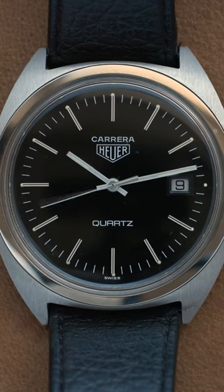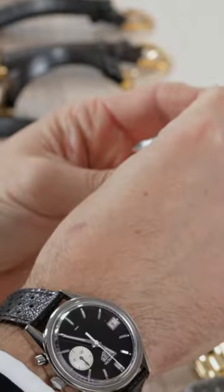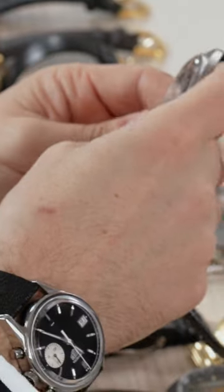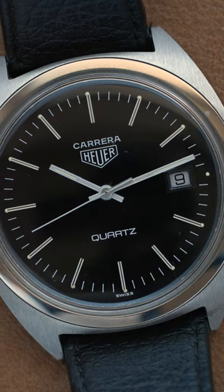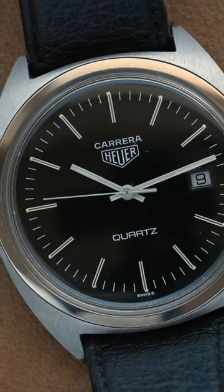Quite cool because it retains the kind of silhouette of the 1153, but with this kind of ultra-thin case to it — really quite an elegant thing. But they were just profoundly unreliable and very expensive versus the kind of mass-produced quartz watches from Asia.